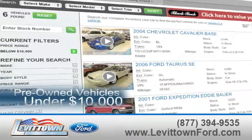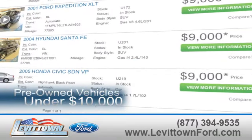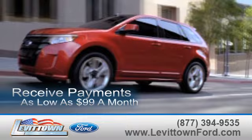While you're there, see our inventory of pre-owned vehicles under $10,000. Receive payments as low as $99 a month.